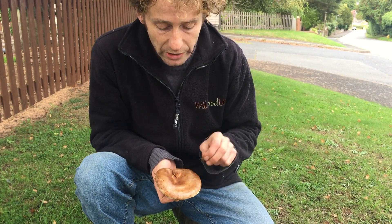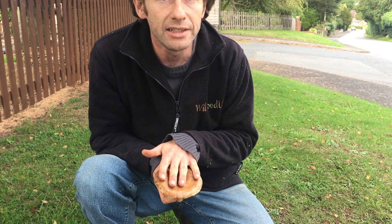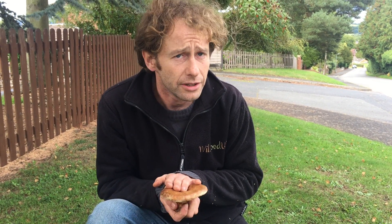Later science says that even after you've processed it through all those different measures, there's still a toxin left in the mushroom that builds up in your body over time. And if you eat too many — just the one too many one day — your own immune system attacks your red blood cells, and you can die from something called immunohematological anemia, which is as bad as it sounds. So we don't go with what the Eastern Europeans say. We don't eat the brown roll rim even after it's been well-cooked and well-prepared, and we recommend you do the same.